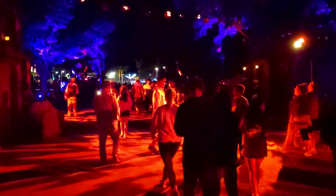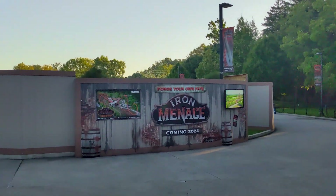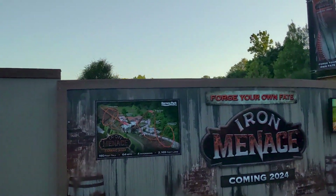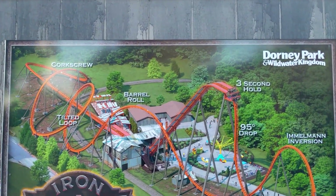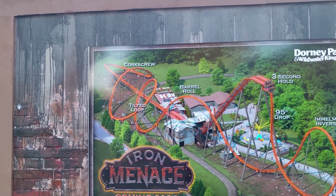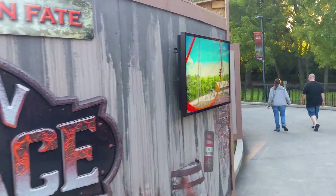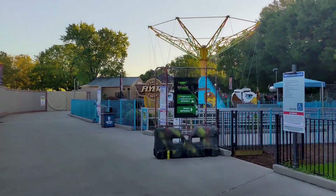Pumpkin Head — this is probably the best one this year. We'll take a little break from the tour to show you Iron Menace in a little bit of detail. My thoughts: it's going to be a fun addition. Dive coasters are usually a lot of fun. As you can see, it's a 95-degree drop and you're going to be held up there for three seconds, with an immelmann inversion, barrel roll, tilted loop, corkscrew, and a helix. Looks cool — stay tuned for those construction updates.